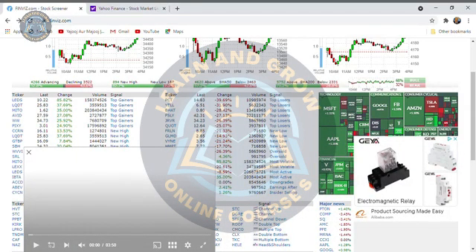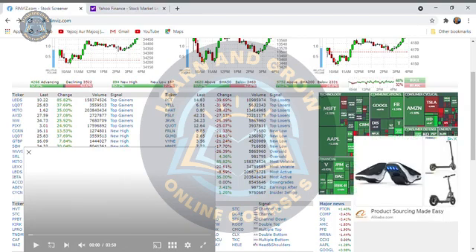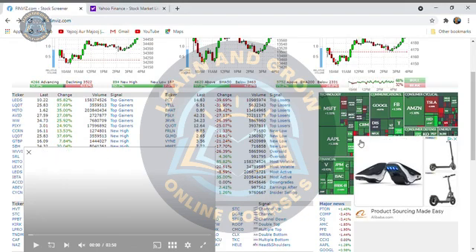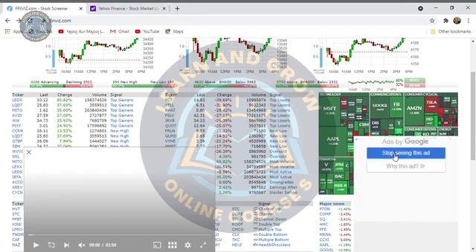We are talking about how we will find long-term stocks, and if we are trading day trade, we will find stocks for tomorrow. For this, we will use this website called Finviz. It is a very good, free, and legit website. You can trust it.